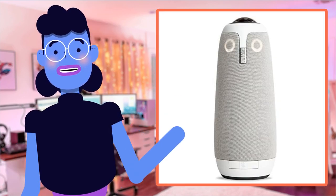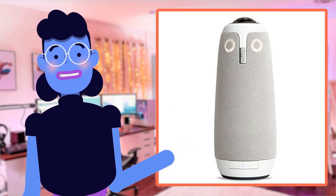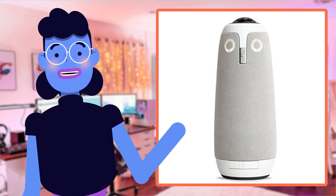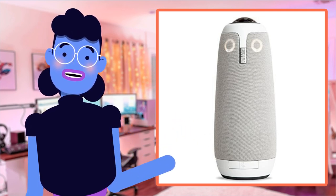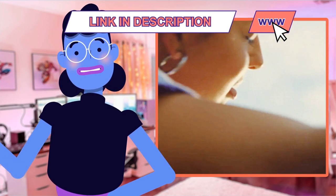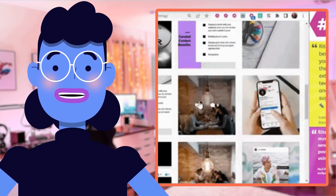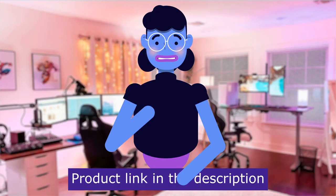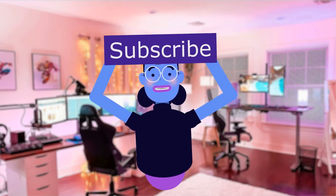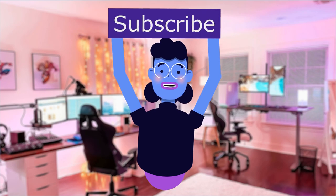Subscribe by hitting the red subscribe button and make sure notifications are turned on to stay up to date on upcoming high-tech launches, news, leaks, previews, and detailed review analysis. Thanks, folks — this has been another fascinating episode of Alexa's Tech Room. Till next time, stay safe and keep exploring all the amazing technological possibilities coming your way. Product linked in the description below. New videos are uploaded every day — see you next time!